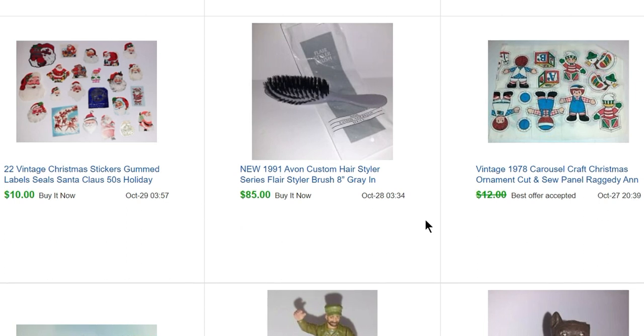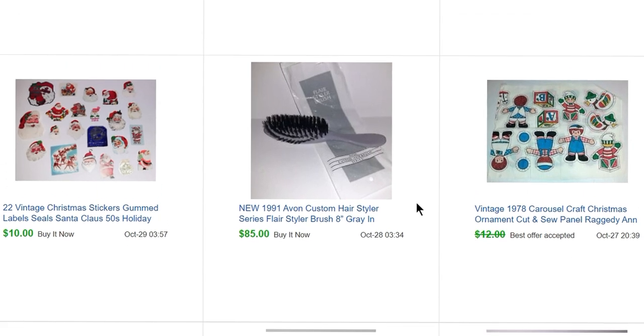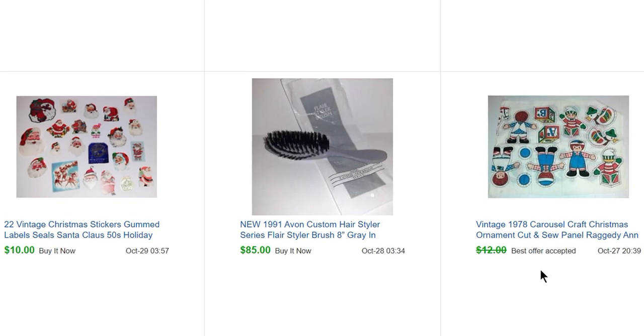Now this was an exciting sale. Again, people say don't sell Avon and I say what are you talking about? This is an Avon hairbrush from 1991. Avon hairbrushes are definitely a buy. I bought this for 50 cents along with a bunch of Avon stuff, and this sold in a day for $85. So yeah — Avon stuff.